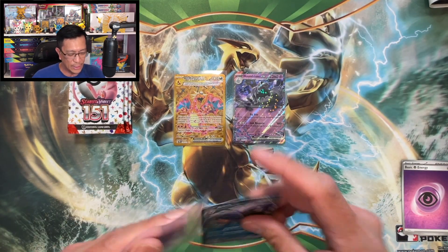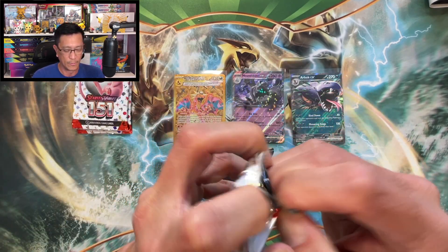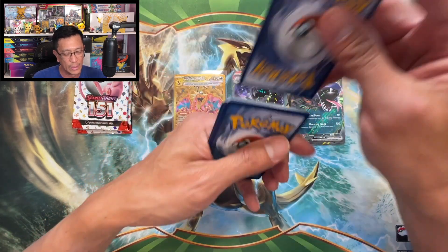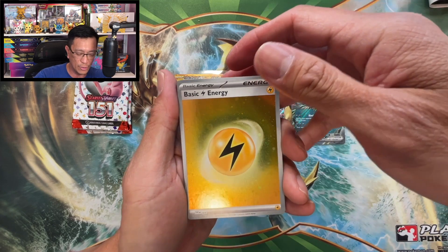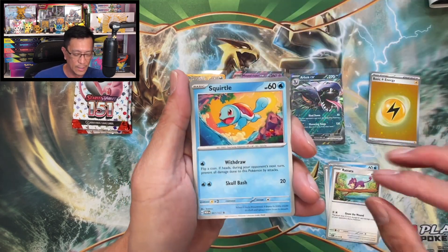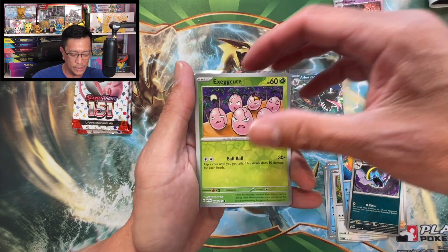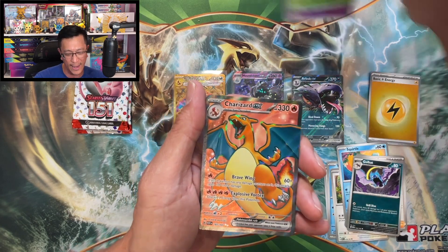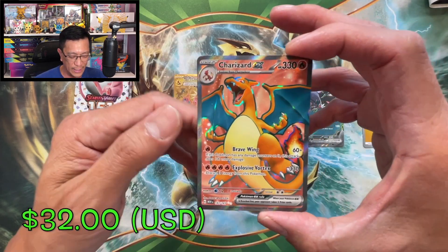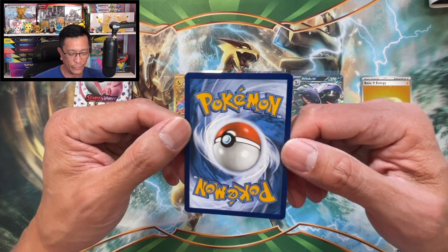The hits keep coming! Nice — next booster pack. Erica's Invitation would be nice as well — I'm talking about the secret illustration rare. Lightning Energy with a swirl, nice. Dunsparce, Tentacool, Raticate, Squirtle, Pinsir — Bill's Transfer, Goldbet, Haunter reverse holo, Exeggutor reverse holo. This can't be real, guys — this can't be real! We pulled another Charizard — Charizard EX ultra rare! It is the Charizard show. Looks good, looks clean as well.